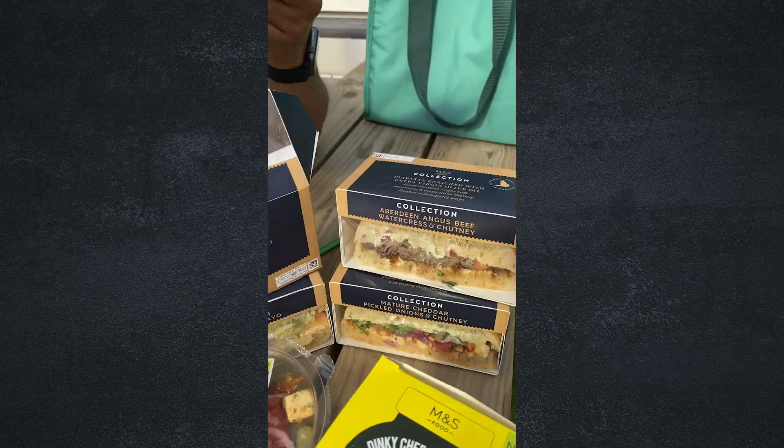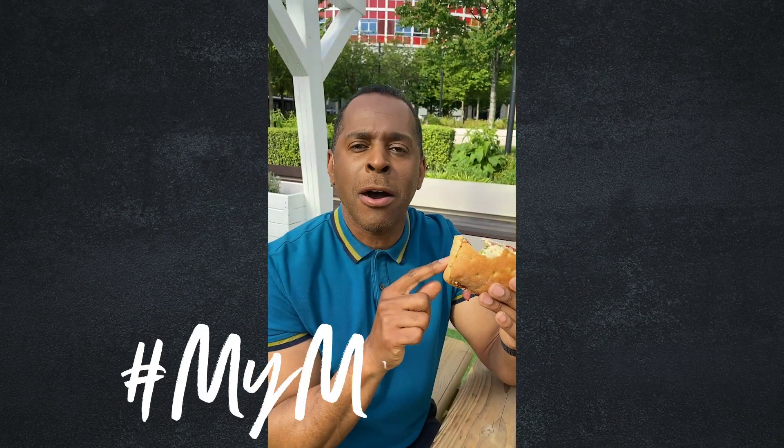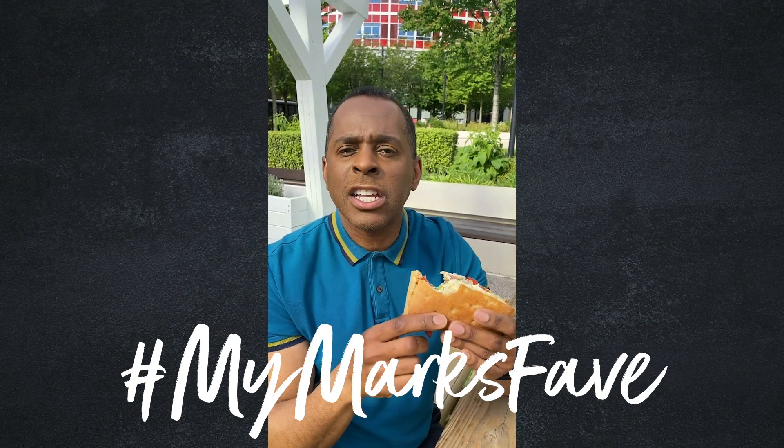As ever with M&S, the finest ingredients. The bacon on this one — delicious. The chicken — beautiful. The tomato — sweet and juicy. I do want to make these my must-haves. Fantastic collection — M&S ciabatta sandwiches!